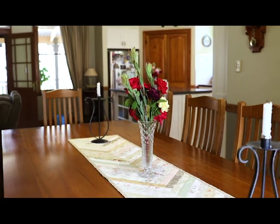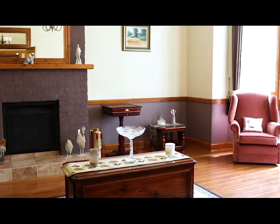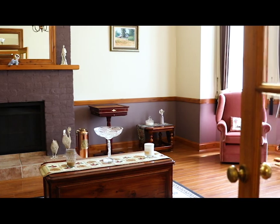With high ceilings, ducted air conditioning, fireplaces, and beautiful timber joinery and French doors,